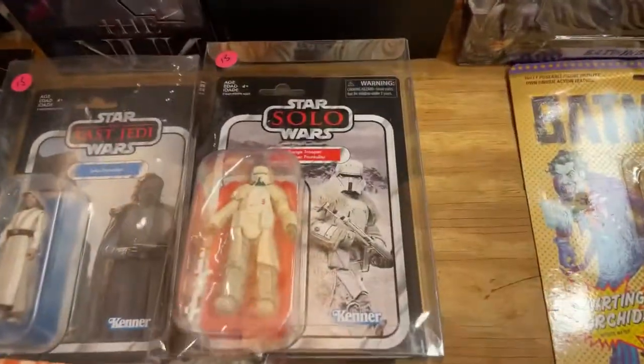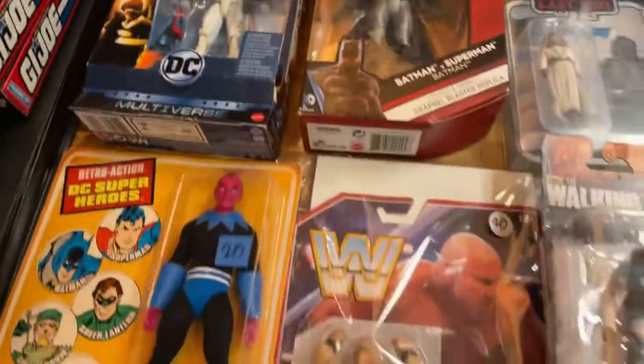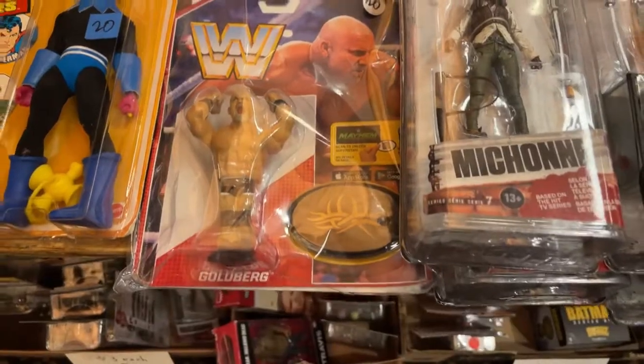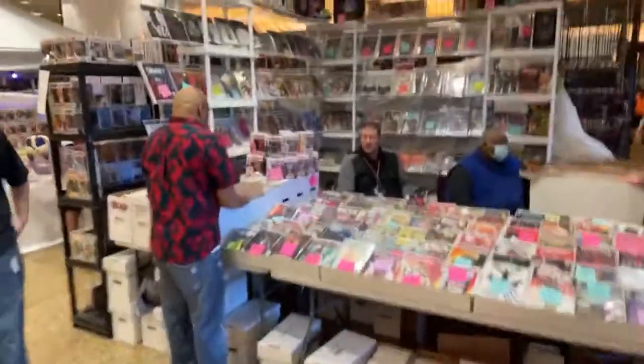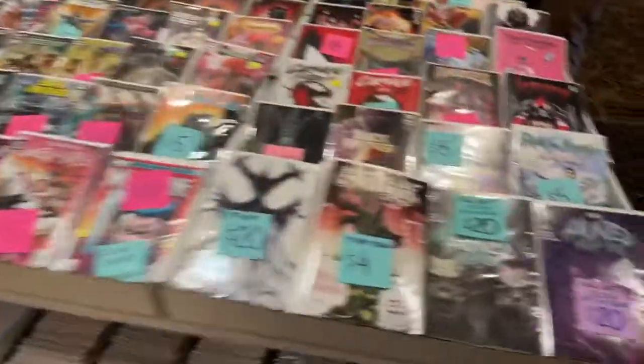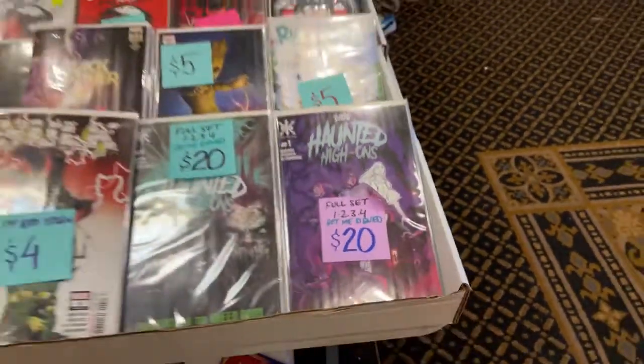Toys here — Star Wars stuff, DC Comics, and Goldberg, WWE. All types of comic titles, including the hosts of the show. Haunted High-Ons — for Source Point Press. You gotta push that up.